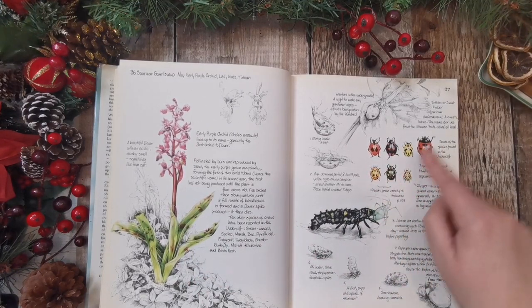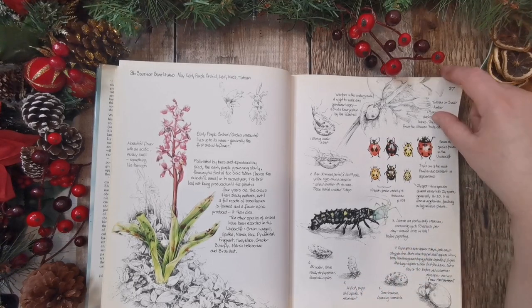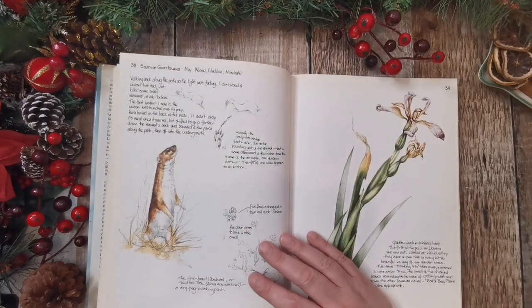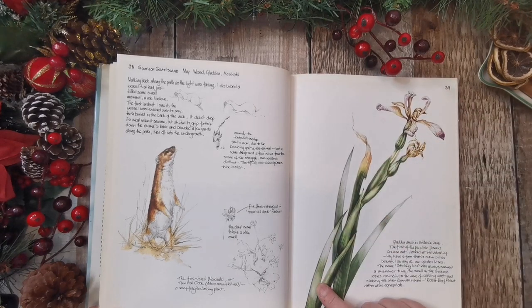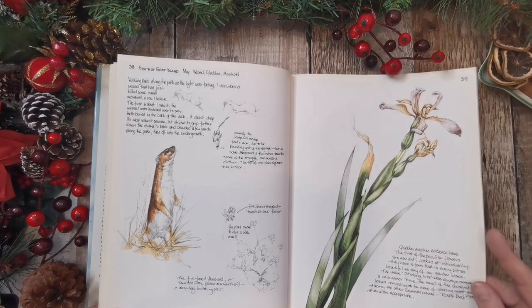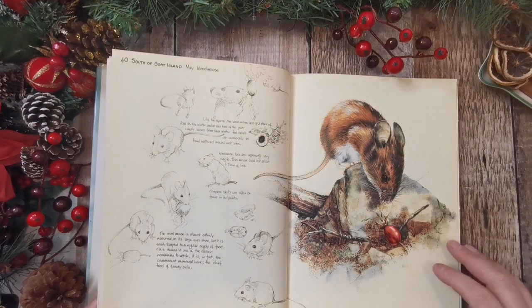So, purple orchid. And ladybirds - look at how many different varieties there are. Obviously there's lots of information about the pictures. Beautiful. Is that gladioli? I thought it was an iris. Sure it's an iris. Oh, it's called a gladden - that's new for me. I wonder if it is a species of iris, so I shall Google it.